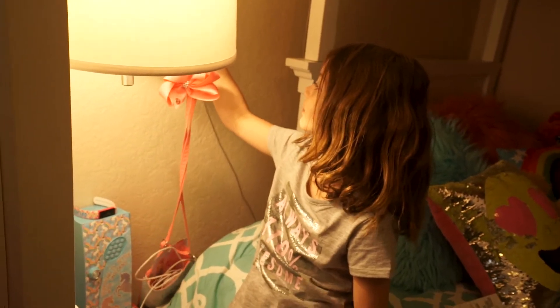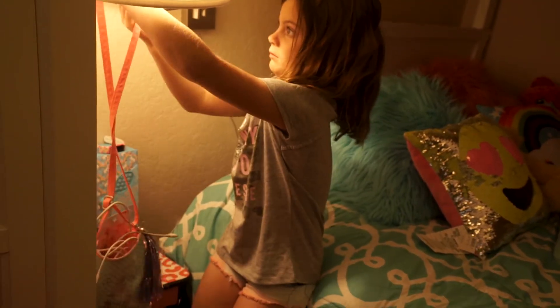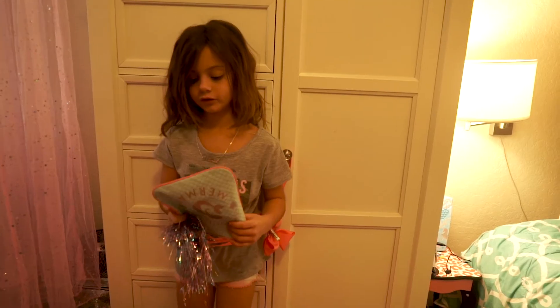Having a purse is important. It's like 4,000 chargers. I got it from Justice. Justice is amazing.